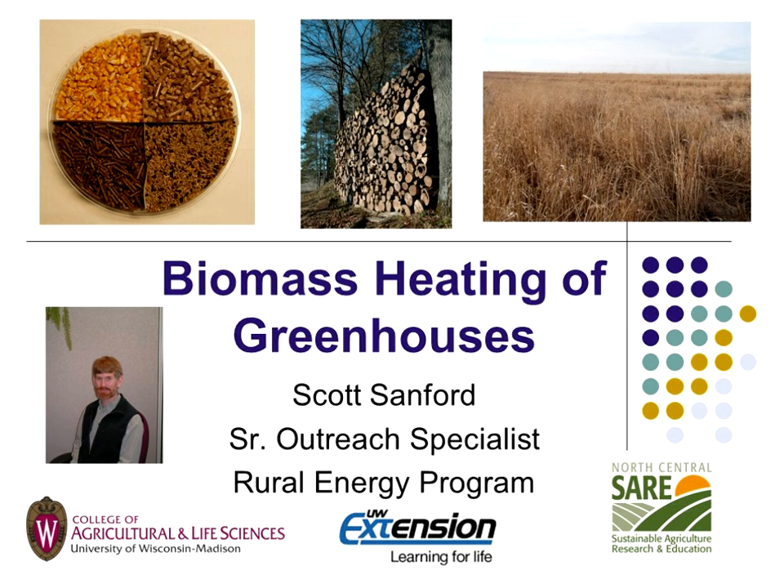My name is Scott Sanford. I'm at the University of Wisconsin. I'm an outreach specialist in the area of energy conservation, mostly in the rural energy area. Today we're going to talk about biomass heating of greenhouses — what I call it — but it can be any building. We're just going to look at some of the options that can be used for that.